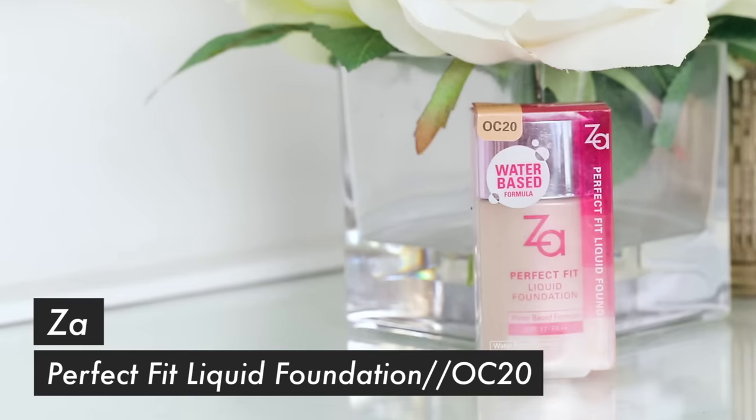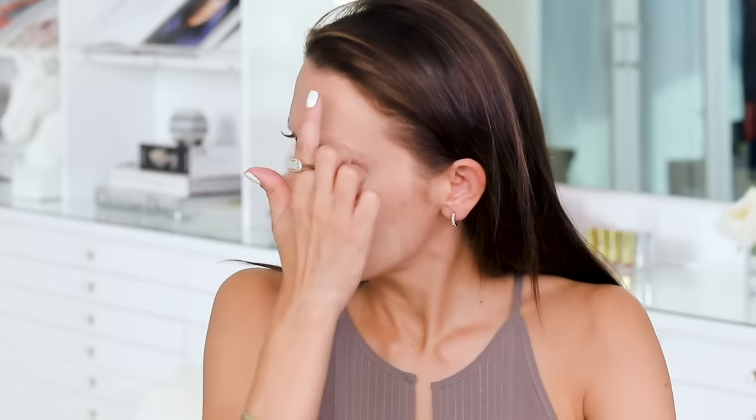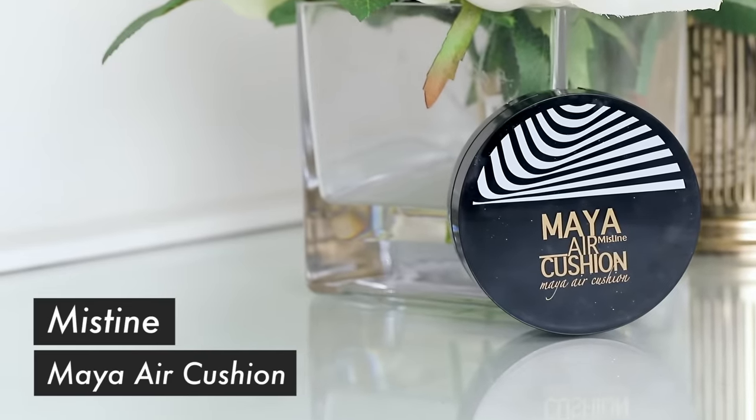This right here is called the Perfect Fit Liquid Foundation. I'm just feeling the texture. That is super sheer. I want to show you what this Catrice one is capable of — you take the tiniest bit and it just covers like crazy, but it is not overwhelming or too dry. I also have another cushion right here — this is called the Maya Air Cushion. This is Mistine, which is a big brand over in Thailand. You see it everywhere and everyone was recommending I try it out.